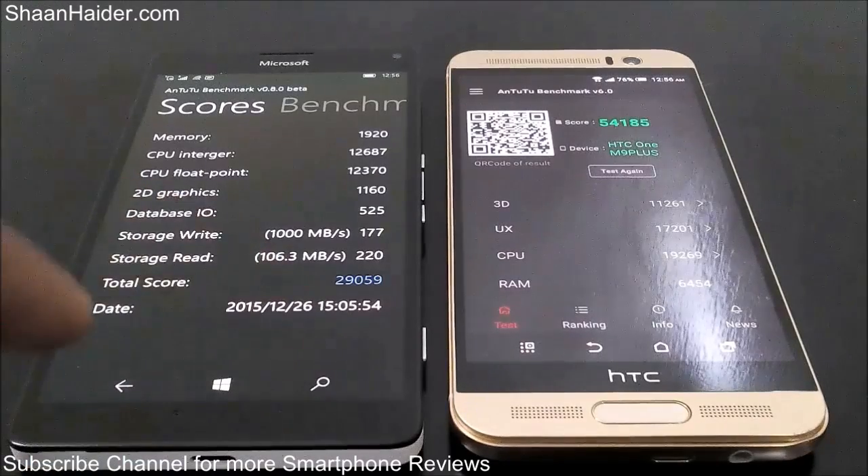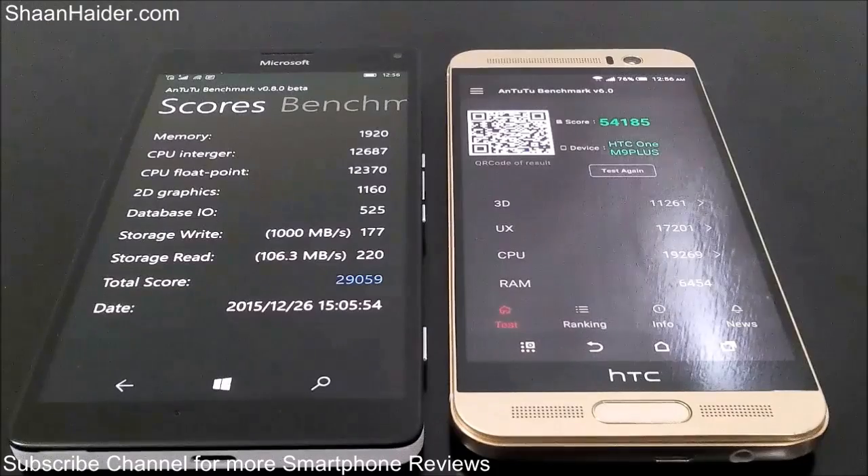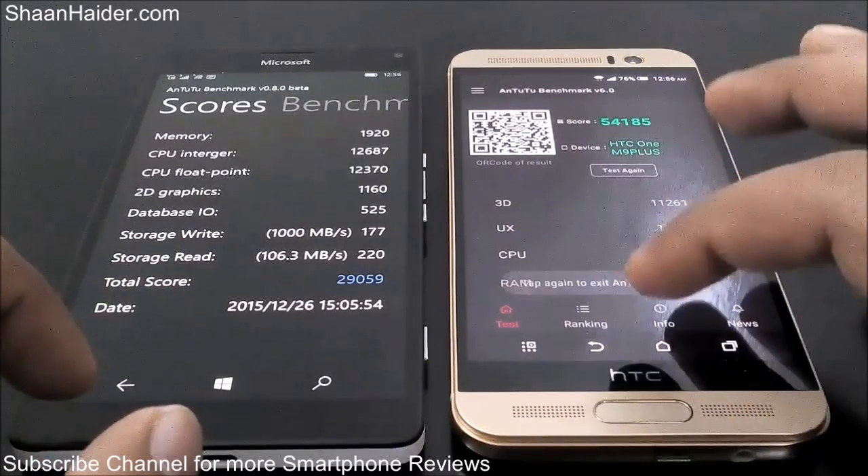Considering the OS difference, the performance of Lumia 950 XL at 29,059 is really very nice. If you look at benchmarking scores from previous Windows Phone devices like Lumia 930, 640 XL, and 830, you will get the idea that Lumia 950 XL is performing very well with respect to all those devices.